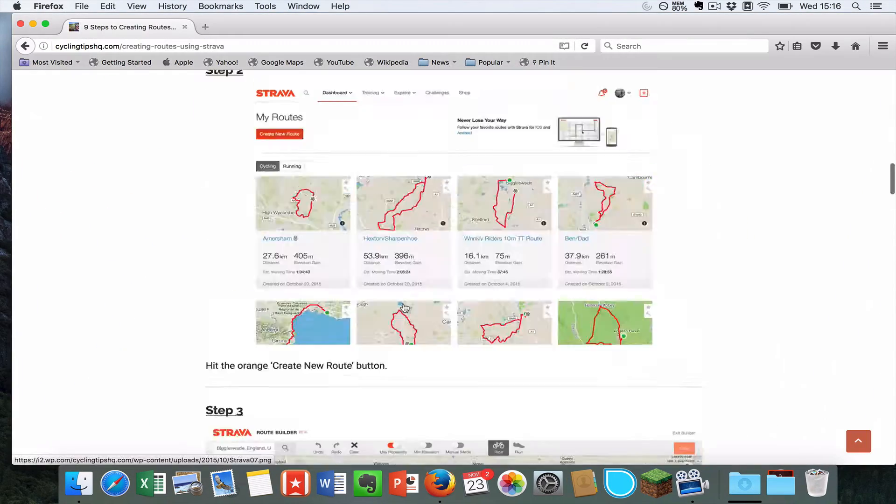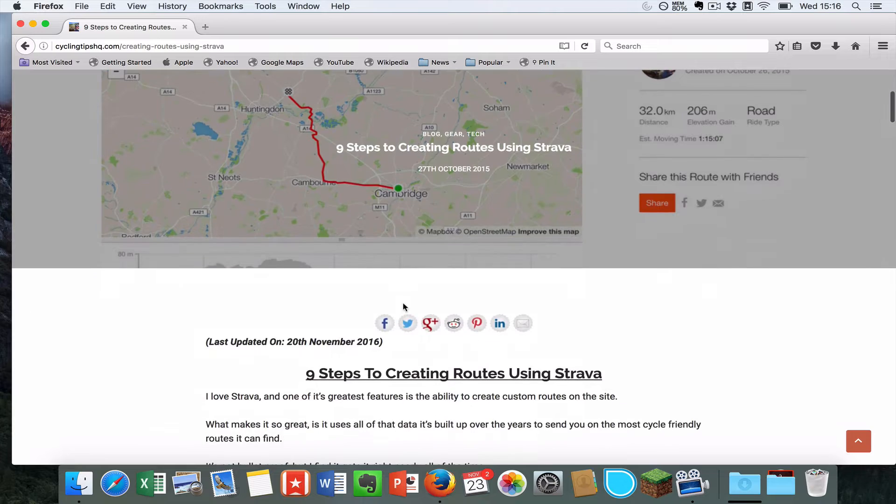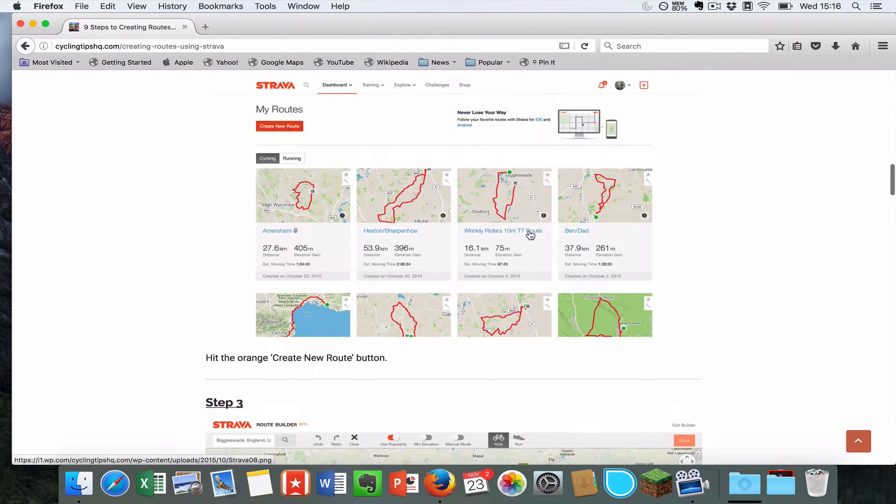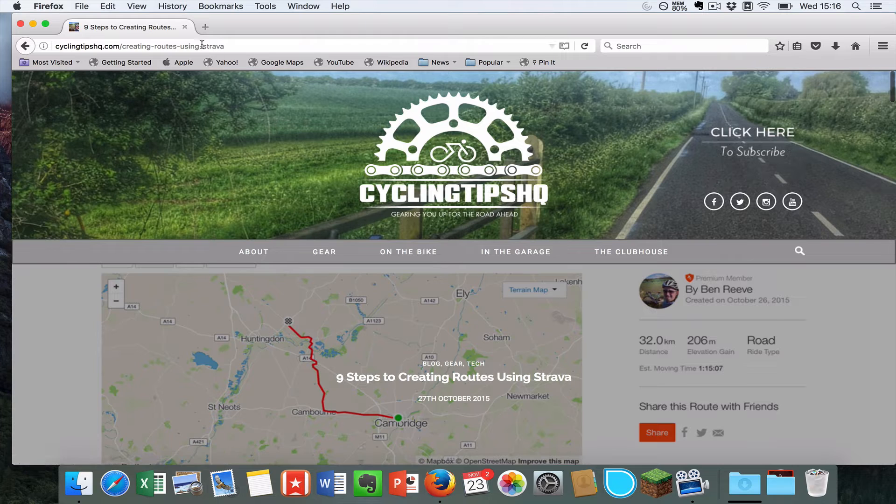This links into an article on my site — nine steps to creating routes using Strava — so if you haven't got a chance to watch the video now, please feel free to head across to this web address and have a look at it.